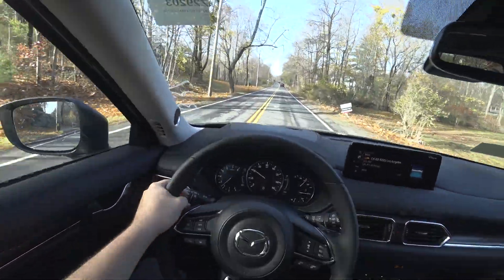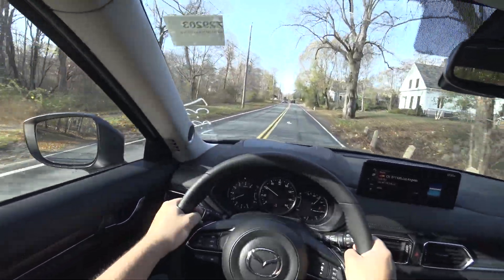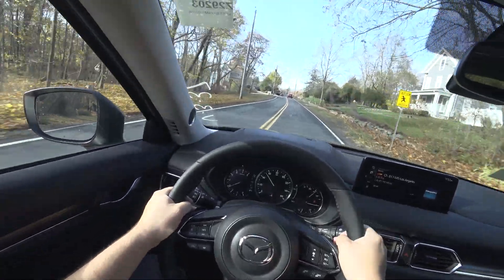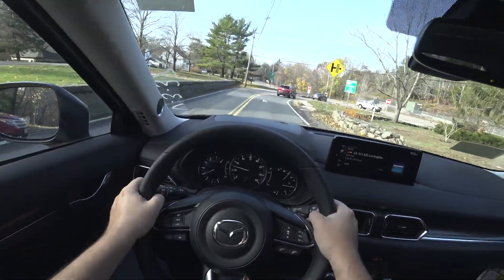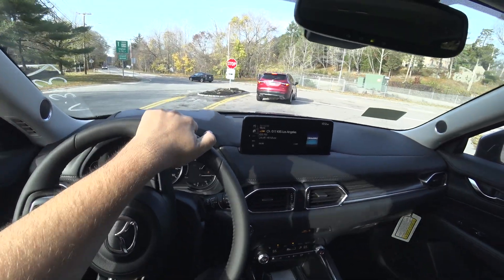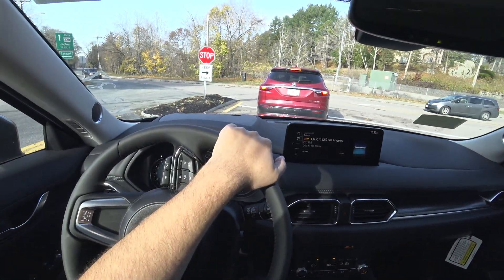Behind the wheel, I really haven't used the paddle shifters too much — might as well try them now. The automatic does an awesome job in normal drive mode anyway, so there's not much need to use the paddle shifters.